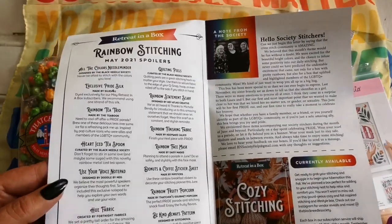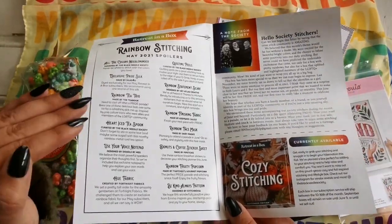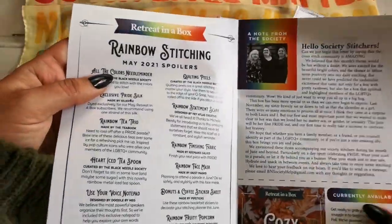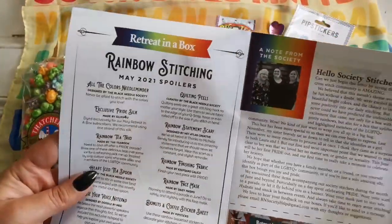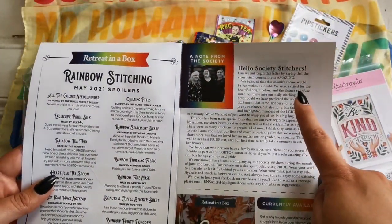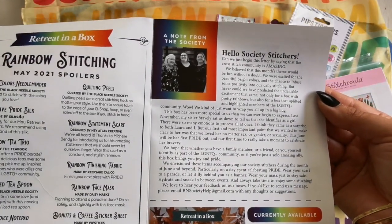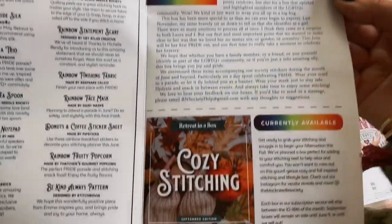Let's go over what we got in the box. Full disclosure — I totally forgot, and then I was up at like three in the morning and suddenly remembered I forgot to show you this. So let's look at what they have to say. First of all, they say — can we say that the cross stitch community is amazing? You can pause here and read this if you like. That's just a note from the society, which is amazing.